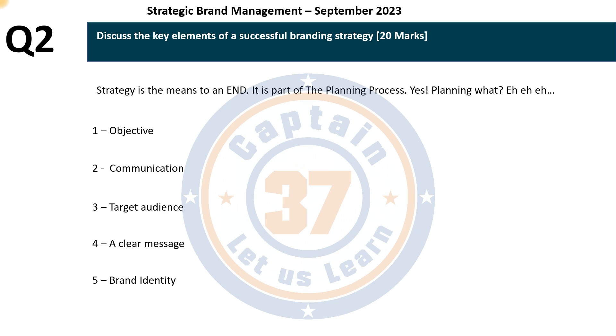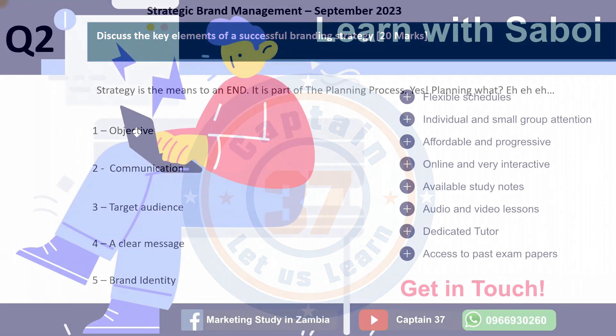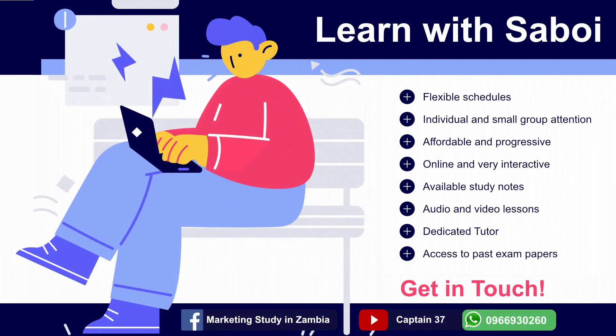Number five is brand identity — what image, logo, colors, or other objects you will use to distinguish yourself from competitors. Customers must be able to identify and distinguish your brand from that of competitors. As you work on your branding strategy, ensure your brand identity is clear, so that your logo appears on all communication products — whether a billboard or a television advertisement.